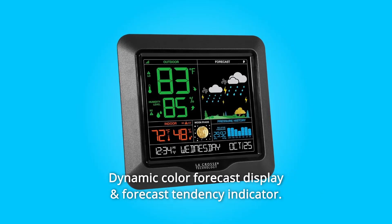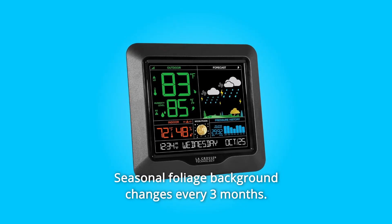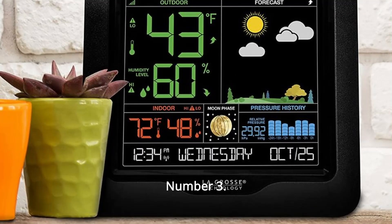Number 1: Dynamic Color Forecast Display and Forecast Tendency Indicator. Number 2: Seasonal Foliage Background Changes Every 3 Months.